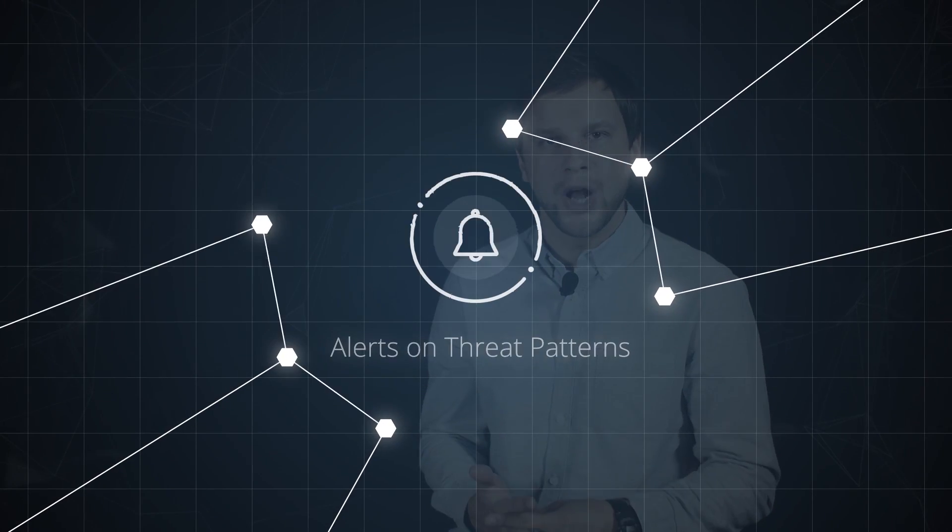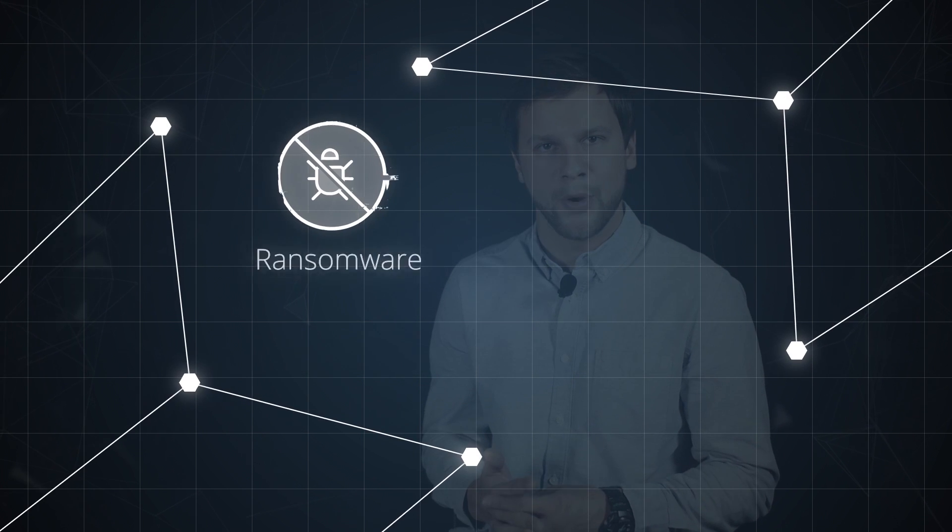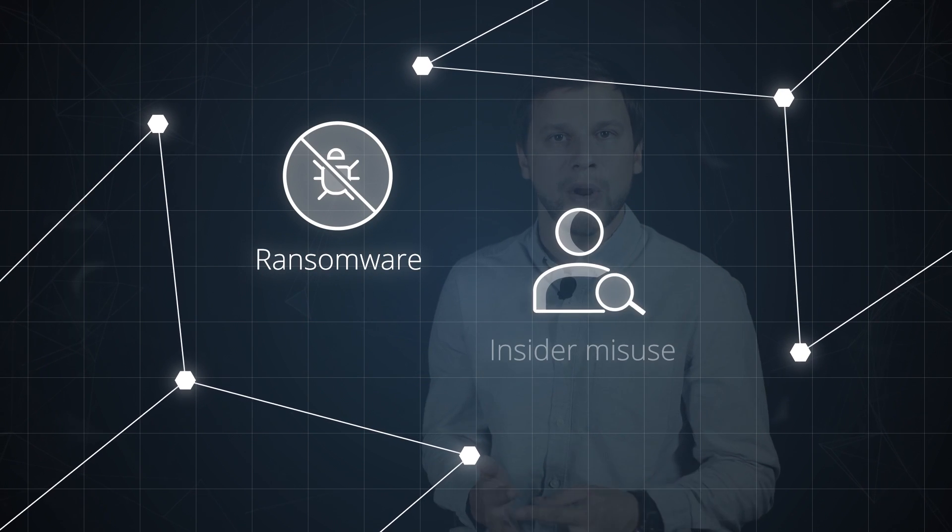Given the increasing number and sophistication of cyber attacks, organizations are eager to spot suspicious activity in their IT environments at the earliest possible moment. With new Alerts on Threat Patterns, Natrix Otter 9 bolsters your defense against both external attacks such as ransomware and insider misuse. Empowered with the right insights at the right time, you will be able to respond immediately to an emerging threat before it turns into a breach.